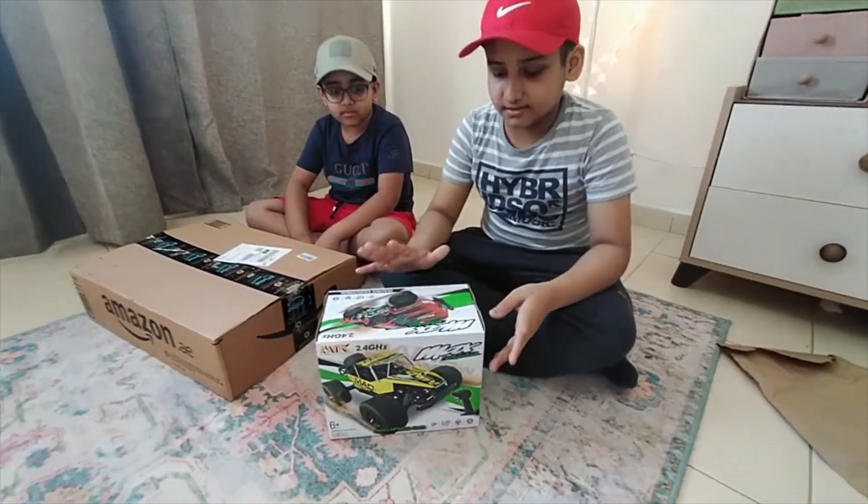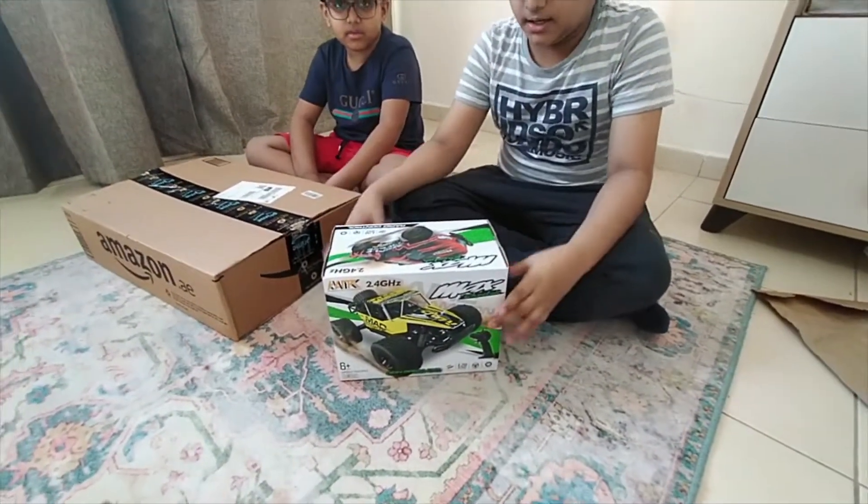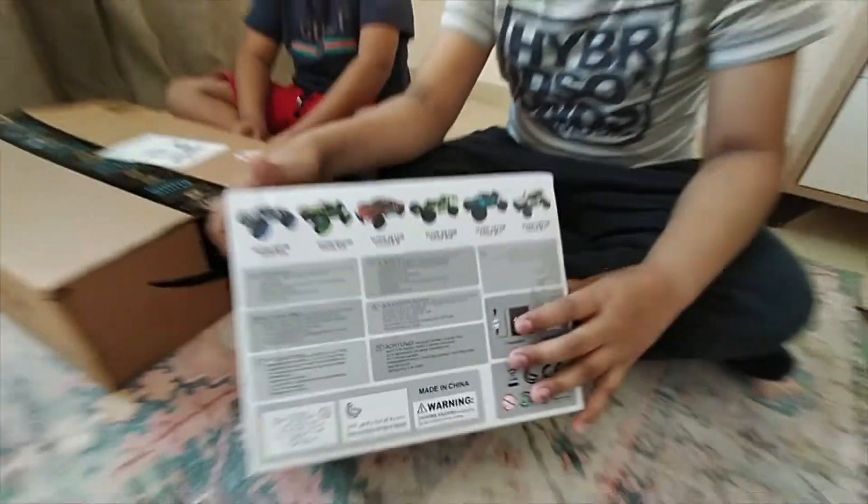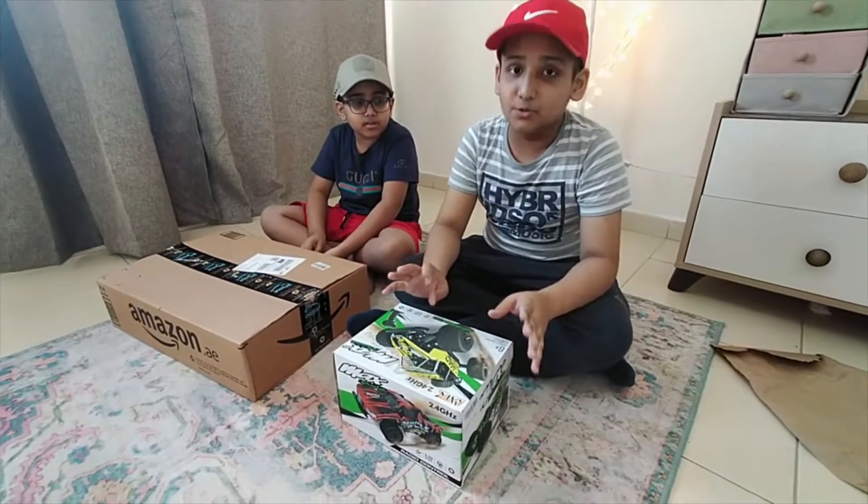So guys, as you can see the packing is really cool and there are six models. I bought the red one, and I cannot wait to open my new car!